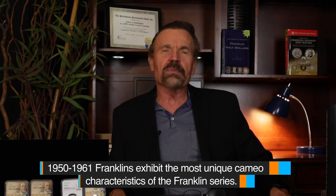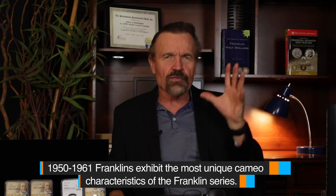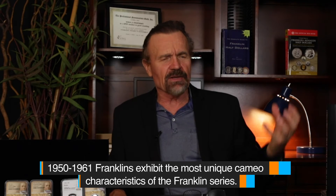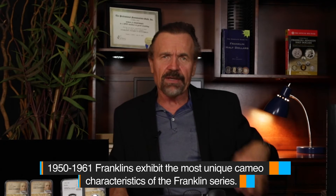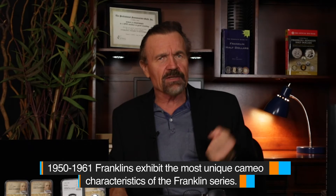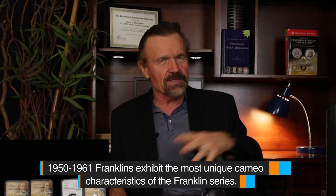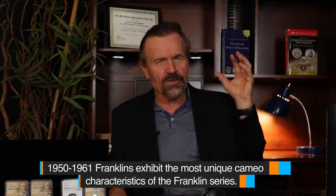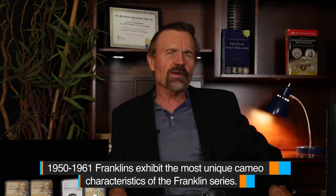The Mint uses a lot of modern technology to really create an intense frosted Cameo effect on these dies. The dies are hardened. They're able to strike hundreds and hundreds of exceptional Cameo coins before they begin to wear. And as soon as they begin to wear, the Mint replaces that die with a brand new die, so you're guaranteed of getting a really exceptional Ultra Cameo coin with every strike.